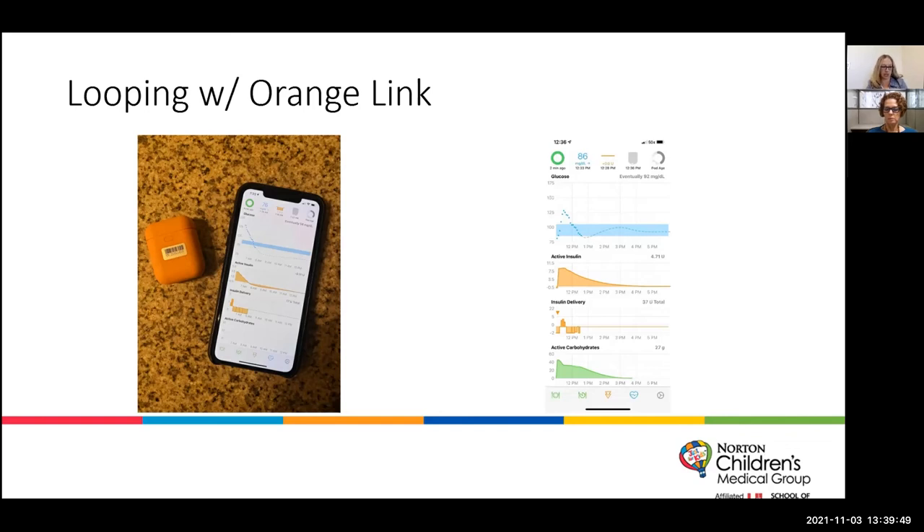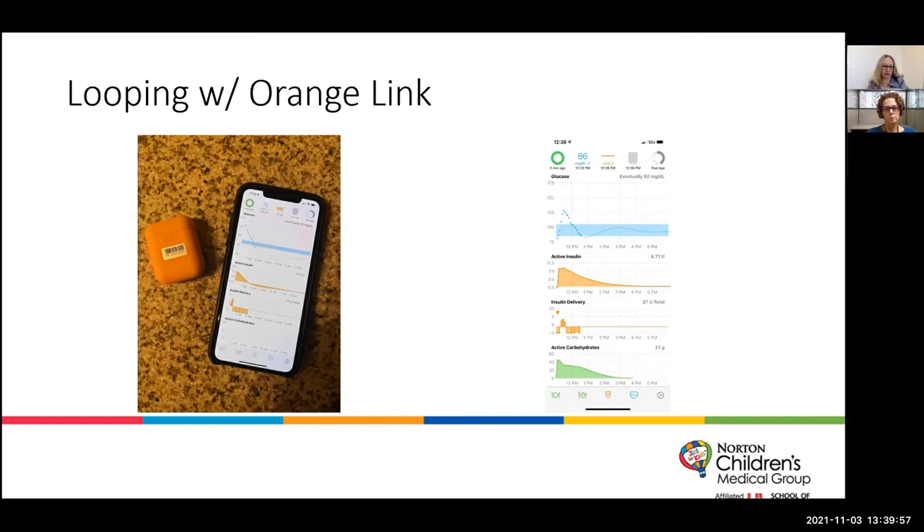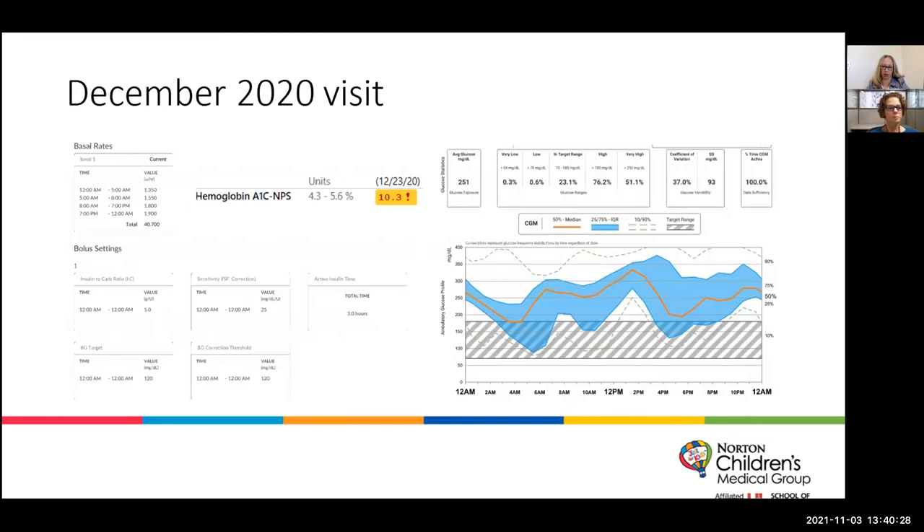Our patient we're going to talk about is Sarah — a 23-year-old female with type 1 diabetes diagnosed at age 10. She's been using Omnipod and Dexcom for quite some time, but as she's gotten older and started her adult job, she decided she wasn't happy with the results she was getting without the closed-loop technology. She decided she wanted to start looping. At her visit in December, her A1C was 10.3, she was on about 40.7 units of total daily insulin, and she was only in target range 23% of the time. Like many young adults, she sometimes had trouble remembering to bolus before eating.